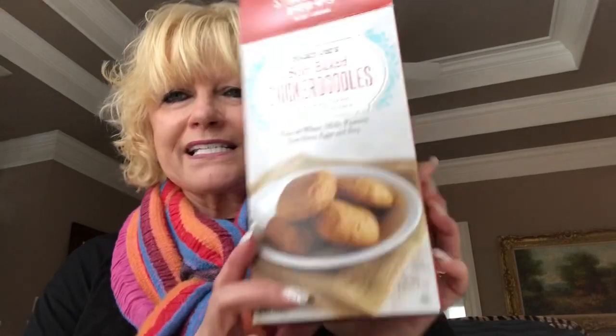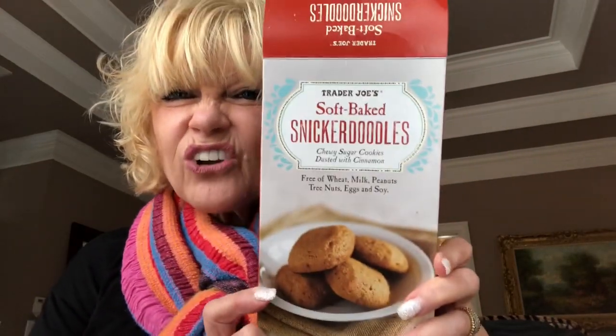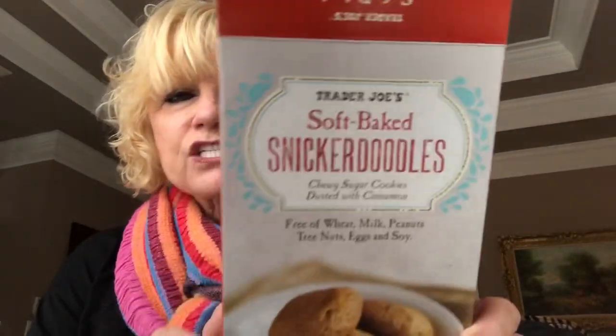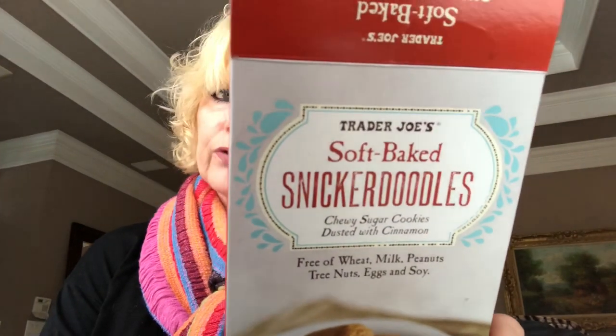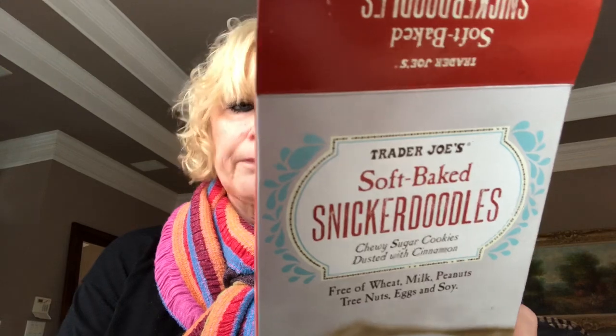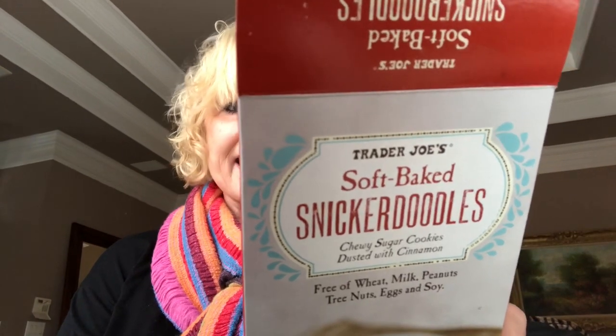First of all, these are Trader Joe's soft baked snickerdoodles — chewy sugar cookies dusted with cinnamon, and they are so good. We ate them all; I was going to show them to you. They're very very soft, so if you go to Trader Joe's get some. They're free of wheat, milk, peanuts, tree nuts, eggs, and soy.